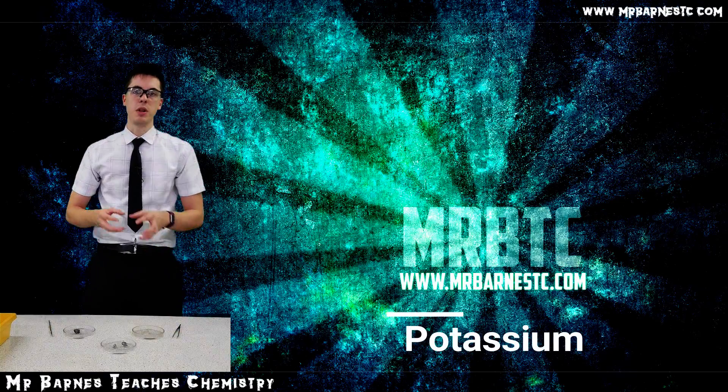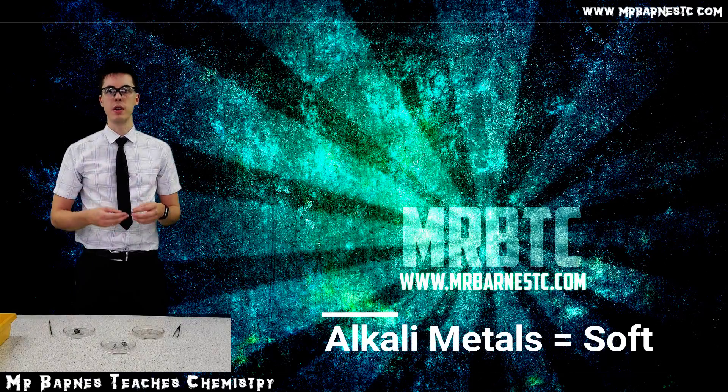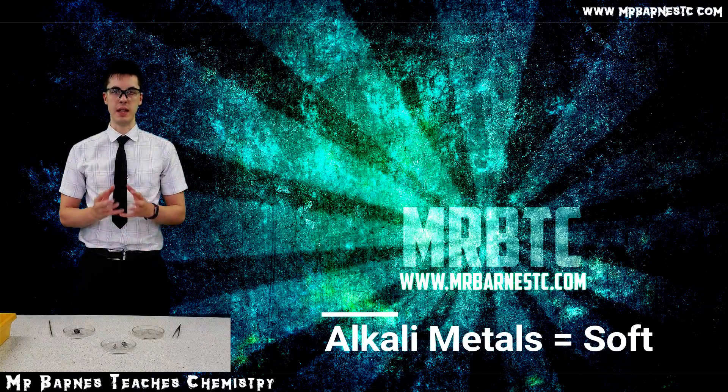That gives us one of the key properties of the alkali metals: they are soft. Normally you'd think of metals like copper or iron as quite tough and strong, but the alkali metals by comparison are really soft, and the softness increases as you go down the group.